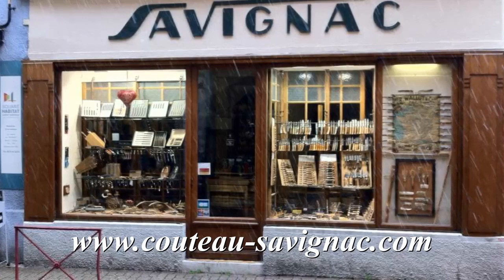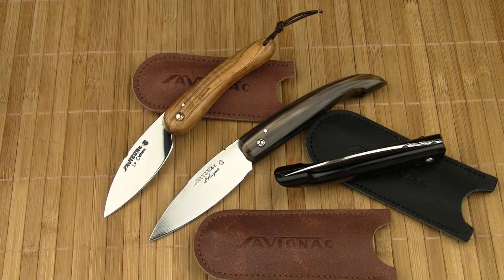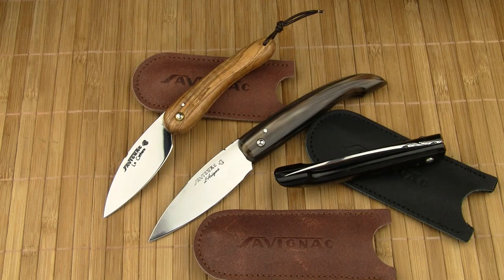The cutlery store is called Savignac, named after the family that owned the business in the 20th century. The business is even older — in fact, it's a lot older. The origins date back to the year 1754. In his workshop in the rear of the store, Olivier Montariol manufactures several lines of traditional folding knives.